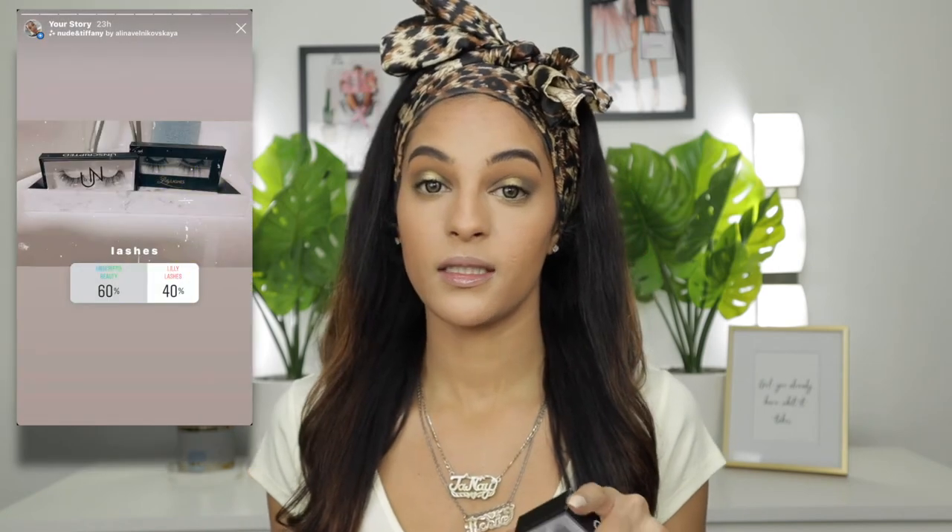Now that the liner is down, I'm going to apply bottom lash mascara and my lashes. I gave you the option of Lily Lashes in Miami or Unscripted Beauty lashes in Level Up — 60% chose Unscripted Beauty. These Level Up lashes are voluminous and a bit dramatic but not overly so. I've worn them plenty of times. Let me apply these really quickly and then we can finish off the rest of the face.